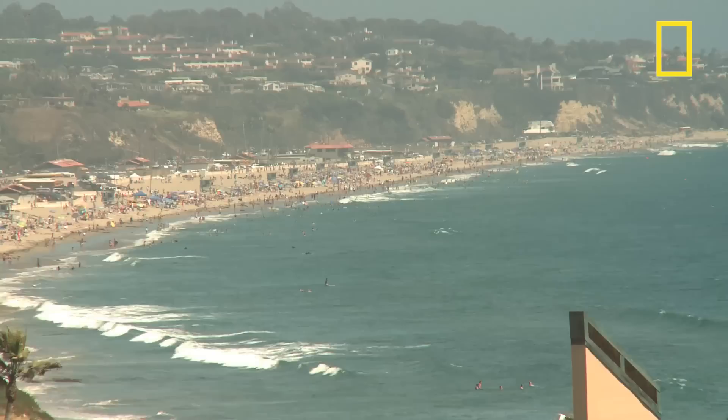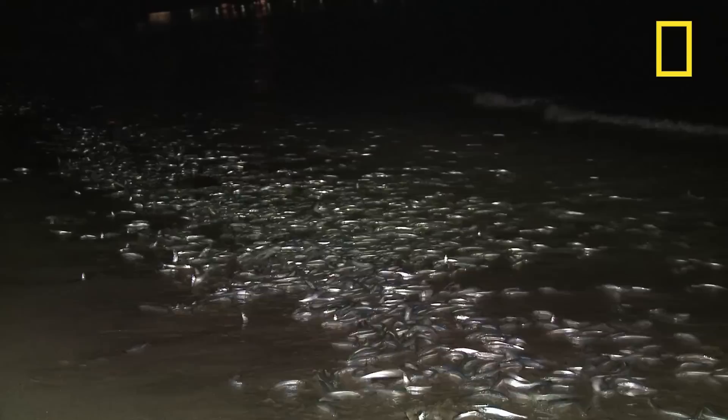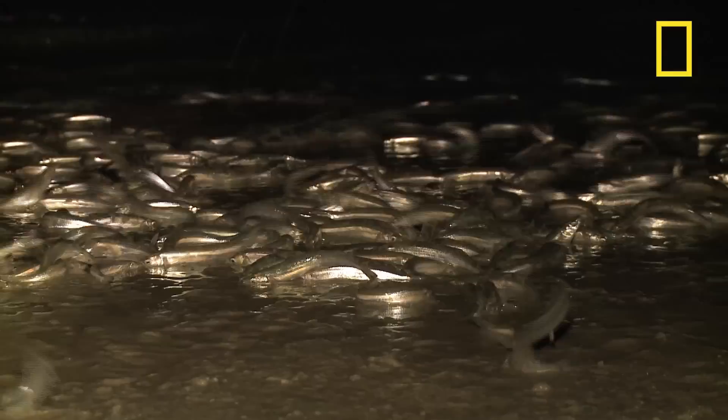During the day, Southern California beaches are populated with people seeking fun in the sun. But at night, just shortly after a full moon, when most of the people are away, these beaches are populated with small fish coming to frolic, but in a different way. The fish is the California grunion, and they come to the beach to spawn.